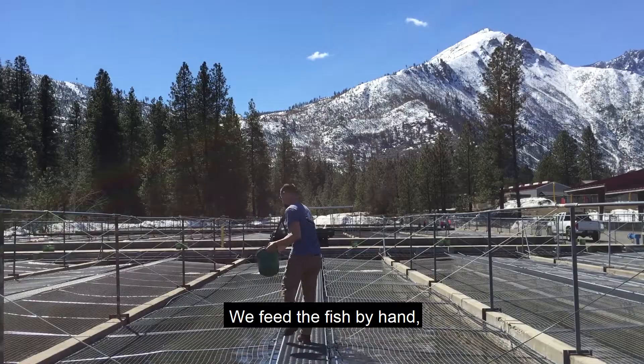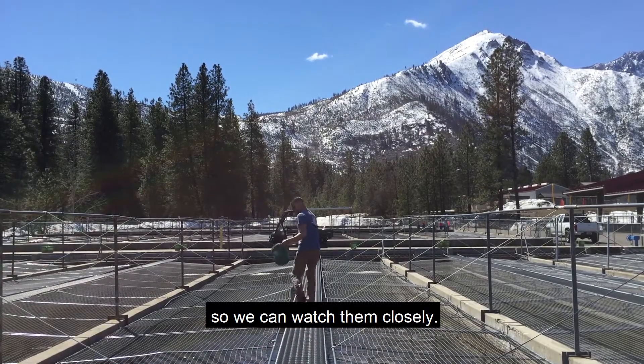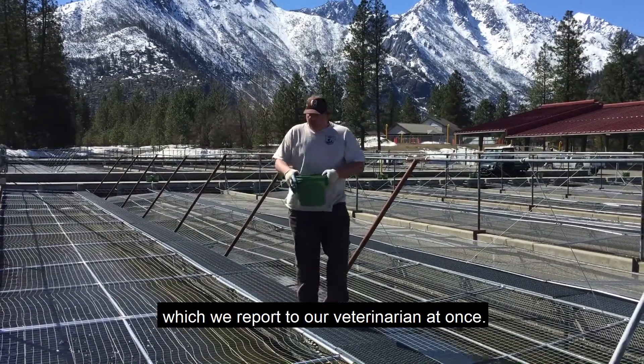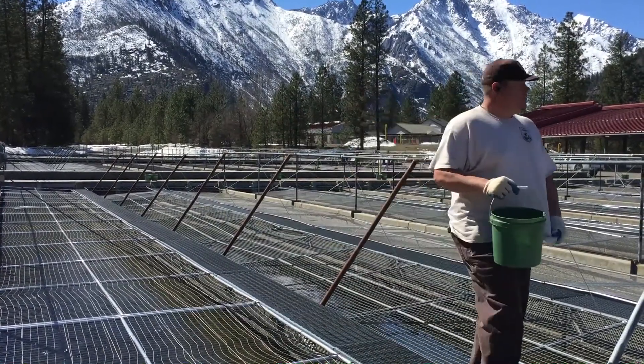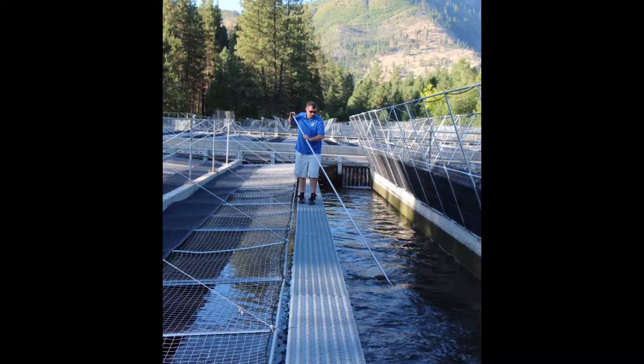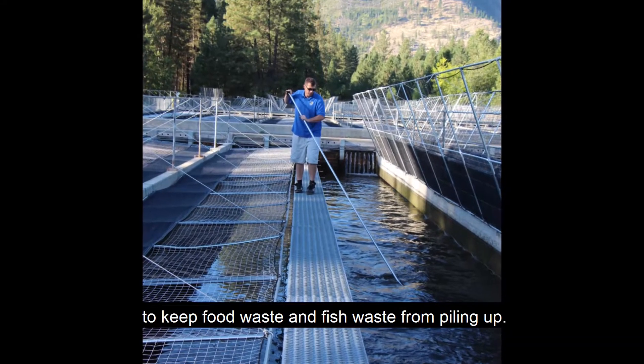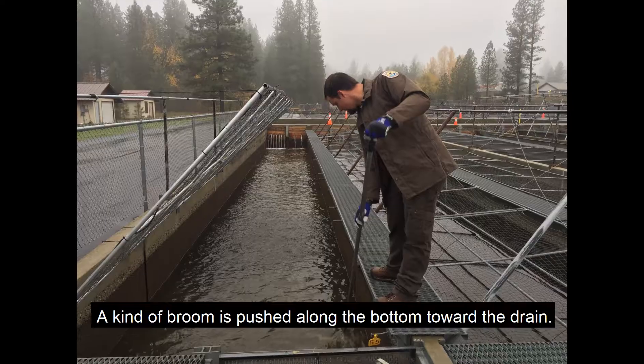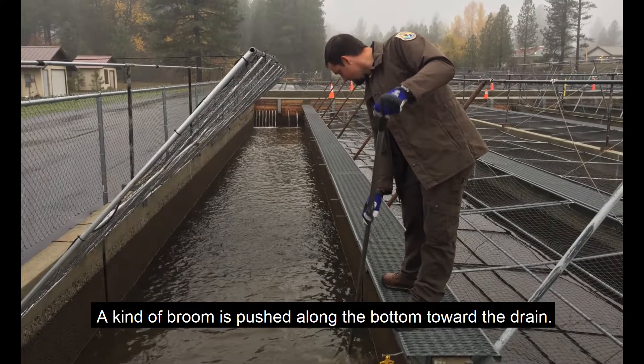We feed the fish by hand so we can watch them closely. Our staff are alert to any problems, which we report to our veterinarian at once. The raceways are cleaned daily to keep food waste and fish waste from piling up. A kind of broom is pushed along the bottom toward the drain.